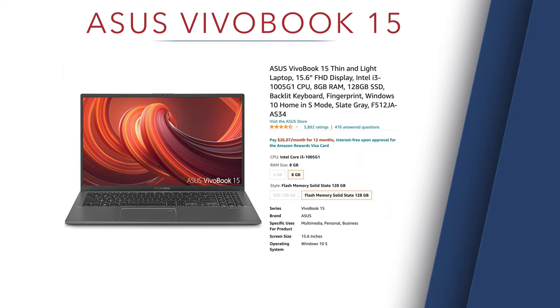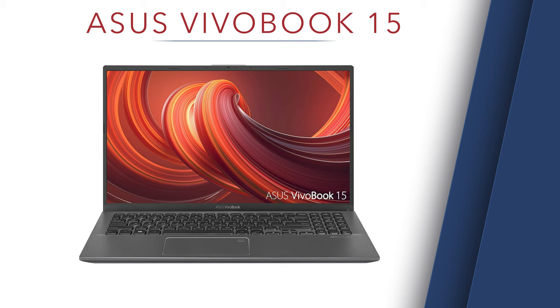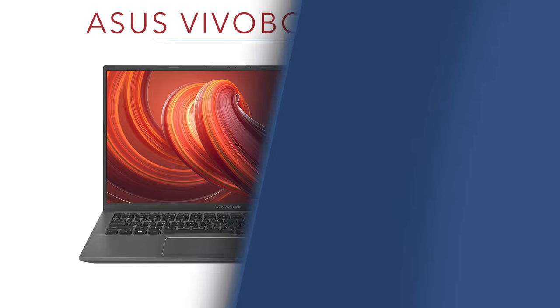Budget laptop number six is the Asus VivoBook — a 15-inch thin and light laptop. You can get this one for under $500. It's clean, simple, and sophisticated. Asus makes a lot of the motherboards for many computer companies out there, so they're a great quality product. It's got a 15-inch screen, which is big enough to see on, and for under $500 you really just can't beat it.